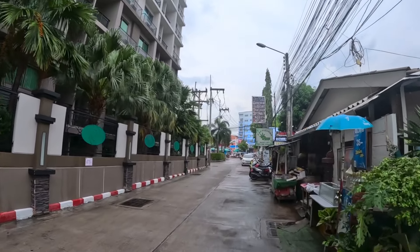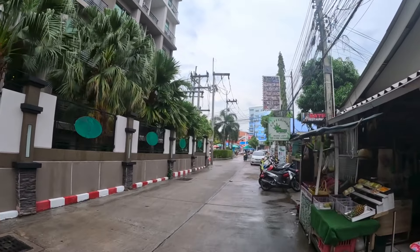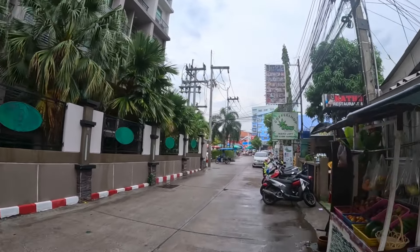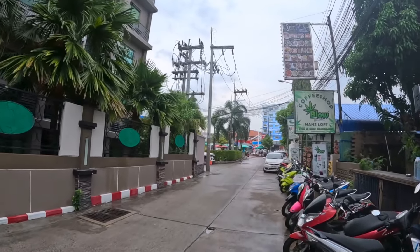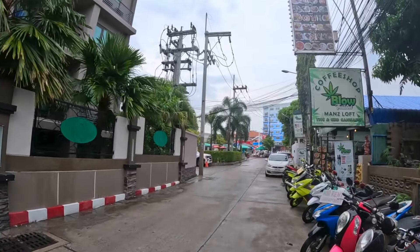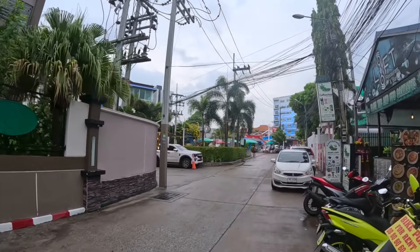Today I'm checking out a one-bedroom condo at the Arcadia Beach Resort, just off Teppriar Road, close to Prattamnak. This condo is available for 9,000 baht per month. Inside you've got a balcony, kitchen area with cooking stove, and it's fully air-conditioned. Also inside the complex you've got a swimming pool and gym as well.